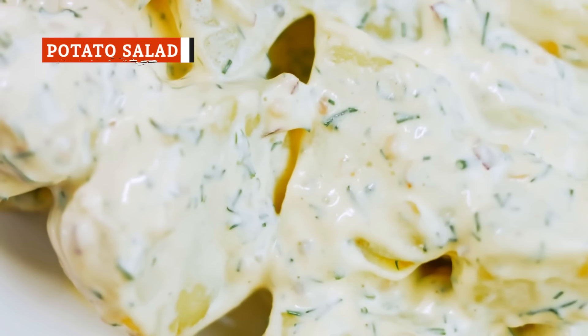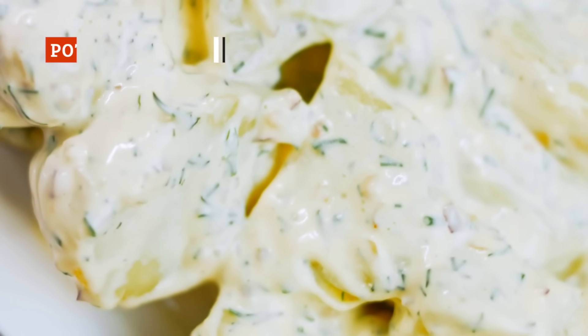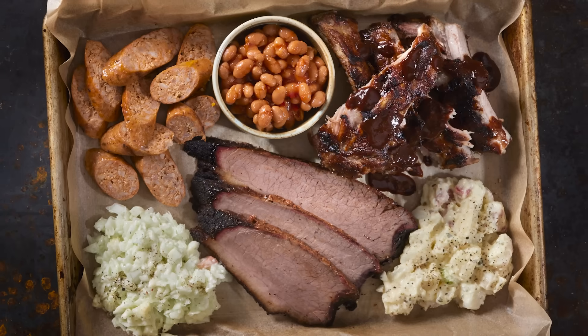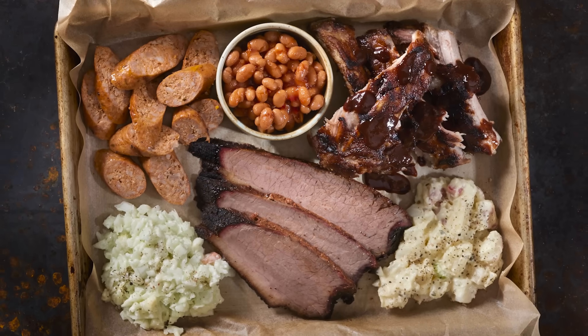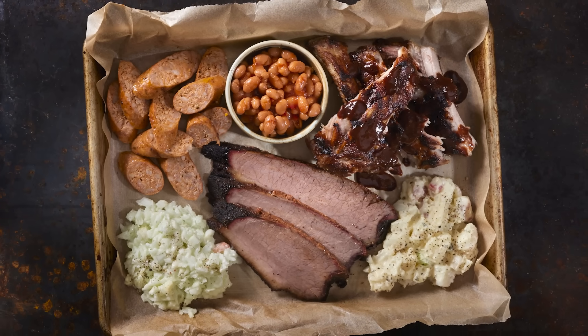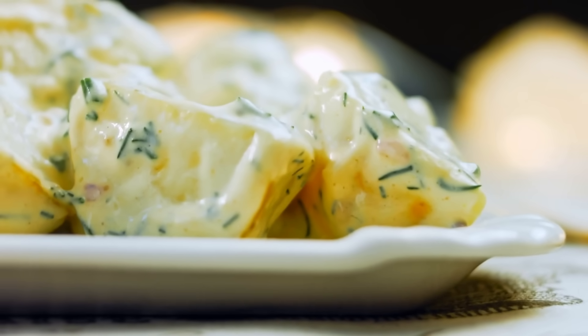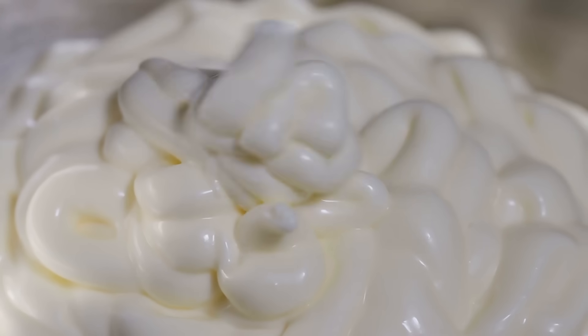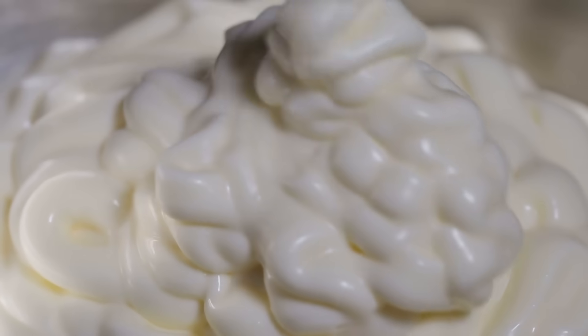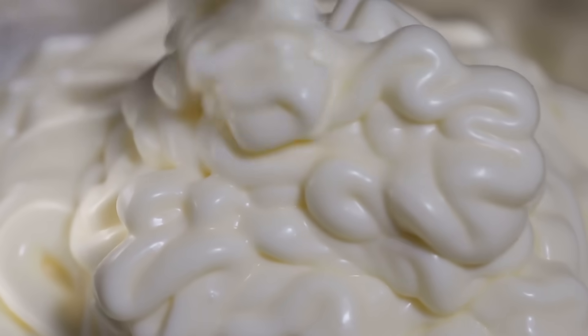Potato salad is a classic side dish at a lot of barbecue joints, and it's easy to understand why. The creamy, slightly tangy taste can be the perfect counterbalance to the bolder, sharper, smoky flavors of barbecued meat. Just don't expect potato salad to be a healthy choice. Creamy salads like potato salad use a lot of mayonnaise, which makes up the bulk of the dressing. Mayonnaise is both calorie and fat dense, with one ounce of mayo containing more than 200 calories and 22 grams of fat.